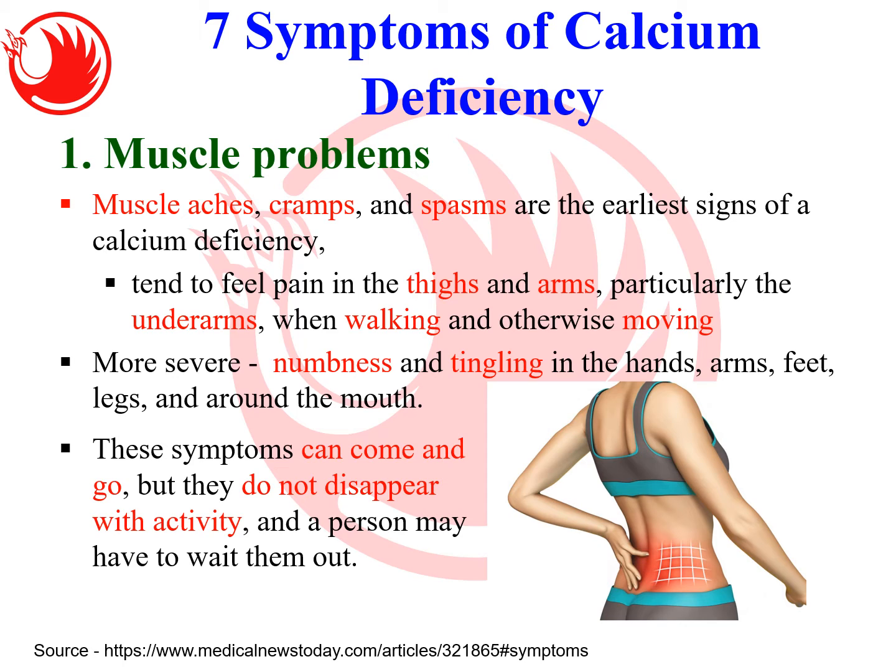Let's look at the seven symptoms of calcium deficiency. The first one is muscle problems. Muscle aches, cramps, or spasms are actually early signs of calcium deficiency. I have one customer whose mother-in-law always had this muscle ache. The doctor suspected it might be due to lack of calcium and asked her to buy calcium supplements. It improved within just one day — so sometimes muscle ache can simply be a matter of calcium.